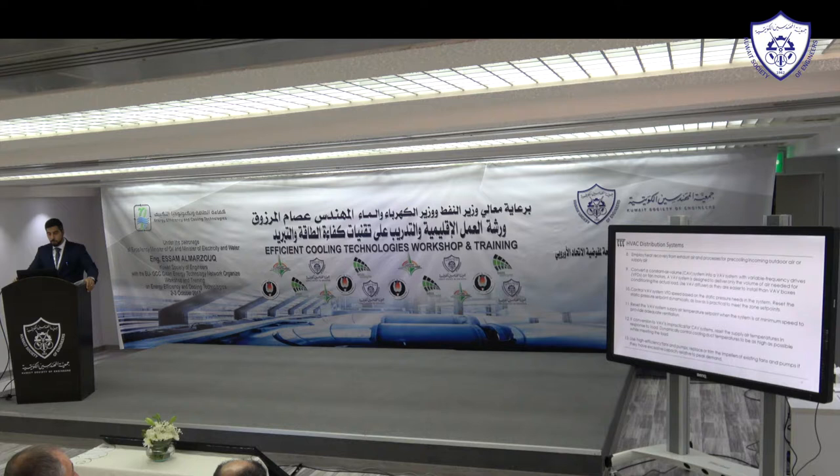Control VAV system VFD speed based on static pressure. This is another way to reduce fan energy consumption. If you have a control system, the initial static pressure set point may be overestimated during commissioning — for example, set at 80 Pascals when it should actually be around 20 or 30. Always recheck the system and come up with optimized set points. Also reset the VAV system supply air temperature when the system is at minimum speed — supply air doesn't always need to be at 12–13°C; raising the set point decreases cooling consumption.